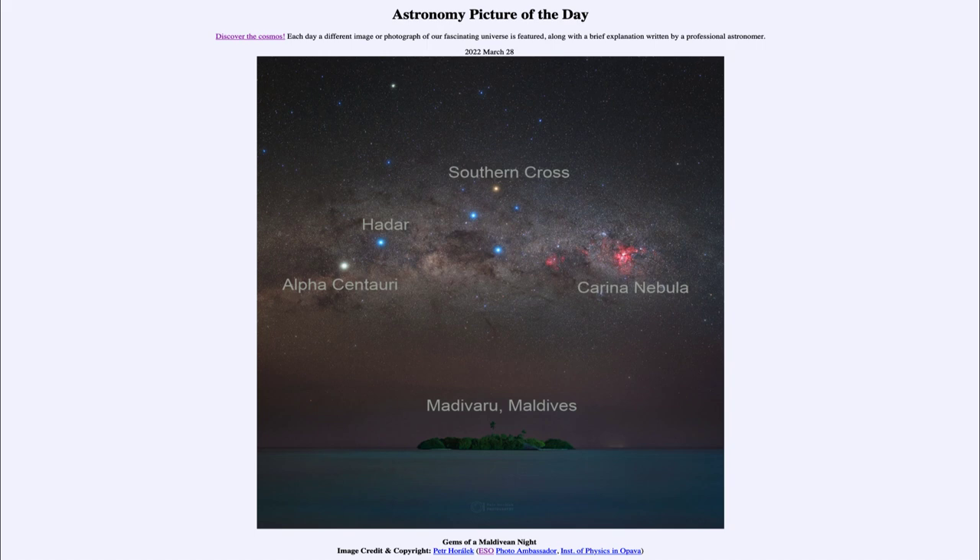So a star can appear bright because it is truly an intrinsically bright star that can be seen over vast distances, or because it happens to be close to us. Now towards the middle of the image, we do see the Southern Cross and we see four stars there. The lower three being blue in color, indicating that they are much hotter stars, and the upper one being a little more reddish, signifying that it is a cooler star.